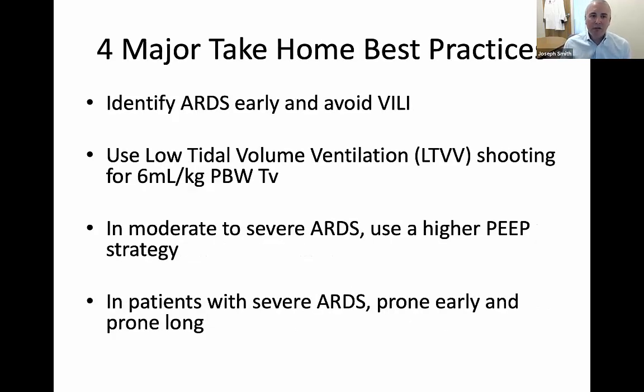If you come away with nothing from this talk, these are the four main ideas from the small group sessions. First, identify ARDS early so you can avoid ventilator-induced lung injury — we don't always apply appropriate ARDS ventilator settings if we don't recognize ARDS. Second, use low tidal volume ventilation, shooting for about 6 mls per kg predicted body weight. Third, for moderate to severe ARDS, use a higher PEEP strategy. And fourth, in patients with severe ARDS, prone early and prone long.